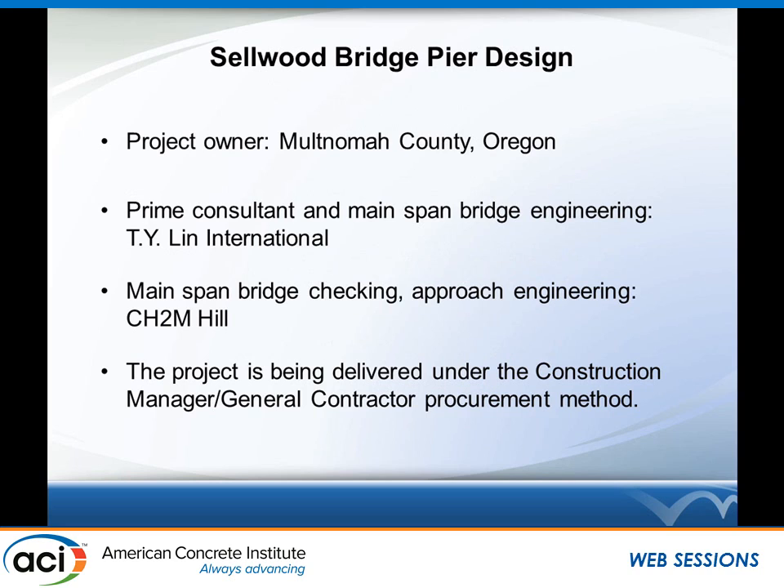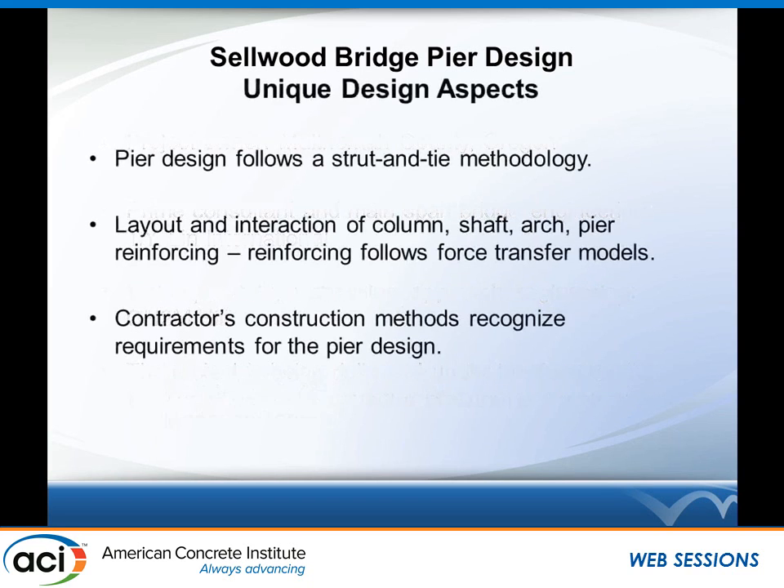I'm from TY Lynn International. We are the prime engineering consultants on the project with CH2M Hill as our main sub-consultant partner. They did the independent checking of the main span river crossing as well as the approach engineering. This project is being delivered under the CMGC, or construction manager general contractor, procurement method, which was significant for reasons that will become clear momentarily.